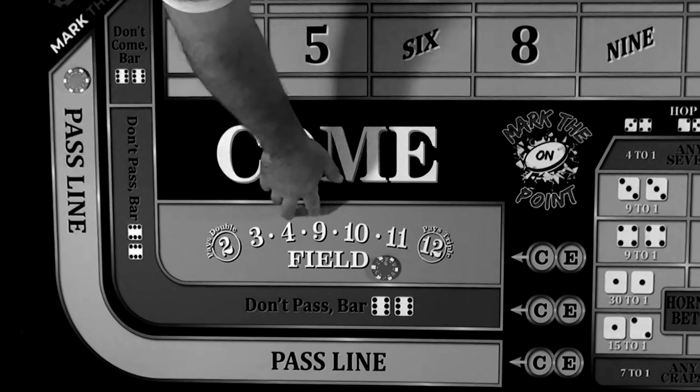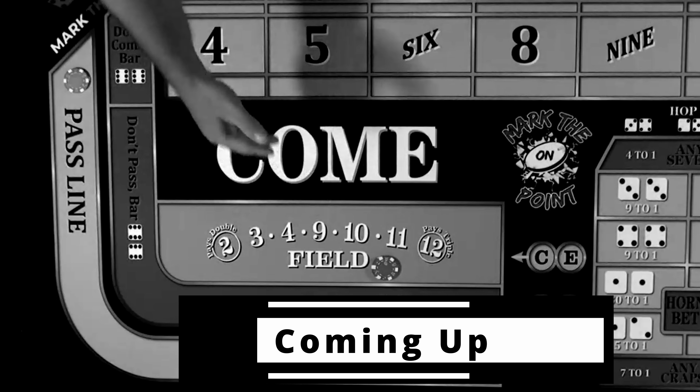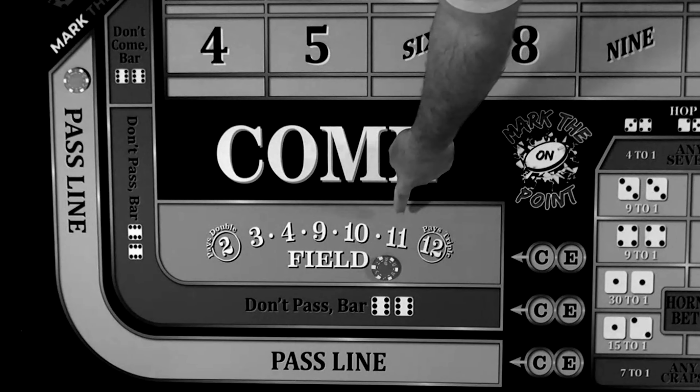There are actually 20 ways to lose this bet and only 16 ways to win, which means you're at a 44% chance of winning this bet.